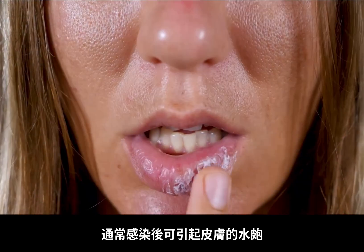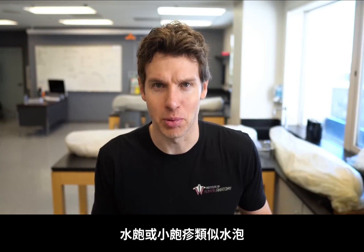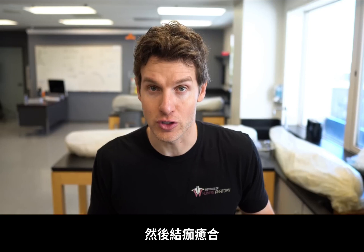Herpes is a viral infection that typically manifests on the skin as vesicular lesions. A vesicular lesion, or vesicle, is like a blister. These will eventually ulcerate and even crust and scab over as healing occurs.